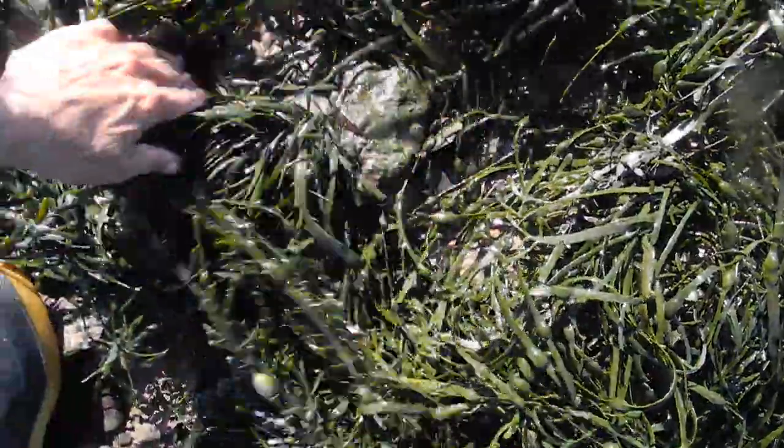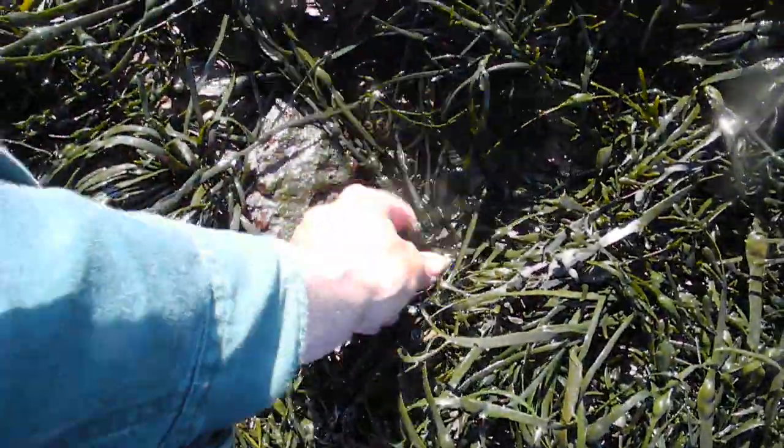Oh! You've almost got me, you little bugger. Hello! Ha ha ha. Okay, I'll leave you alone. I'll stop harassing you. I'm sorry, crab.